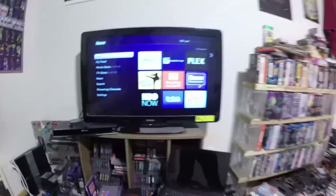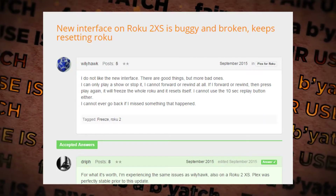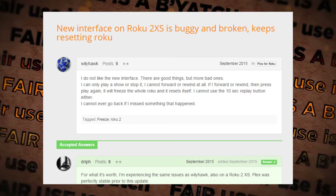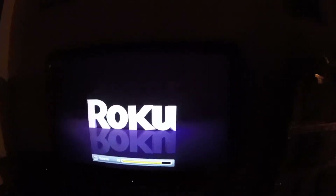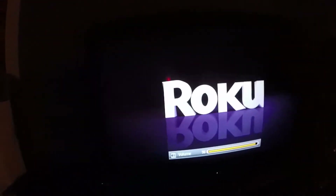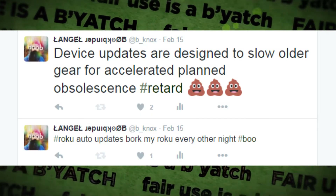Right now I have this old Roku. I really like that little guy — I didn't give it permission to update its firmware, and now it crashes every few days. I get in bed, turn on the TV, grab my remote, and it crashes. Then I have to get out of bed, unplug it, plug it back in.